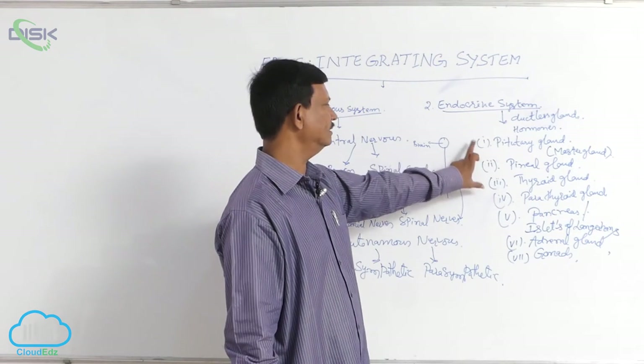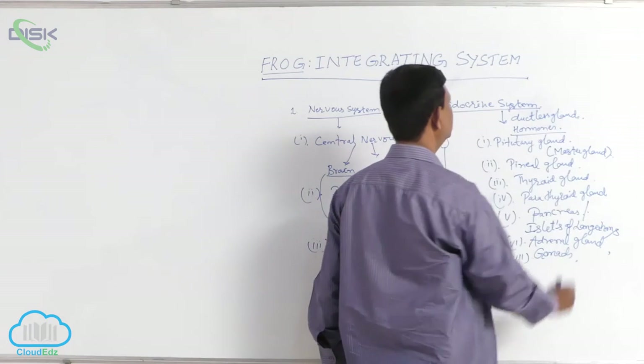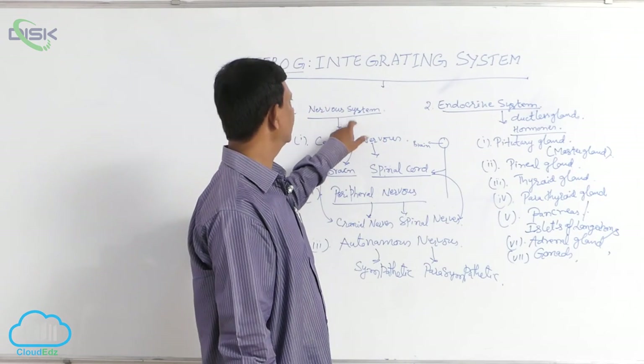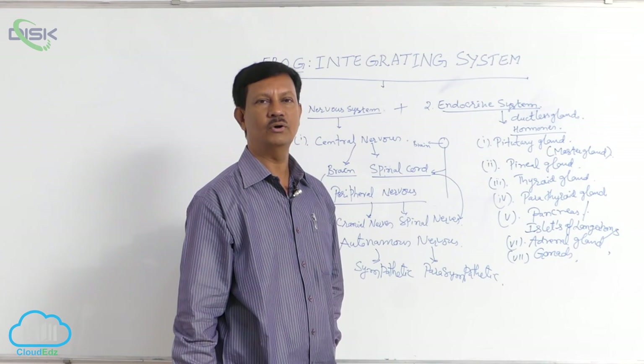These are the main important glands. All these glands secrete chemical substances known as hormones. These hormones are directly or indirectly useful to the nervous system. These two systems — the endocrine and nervous systems — control and coordinate all the activities of the body.